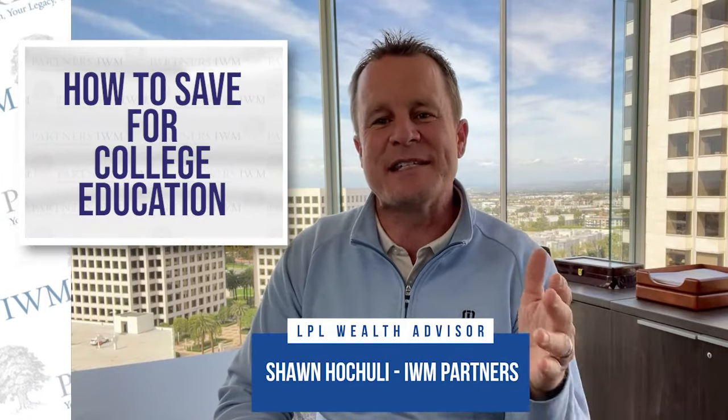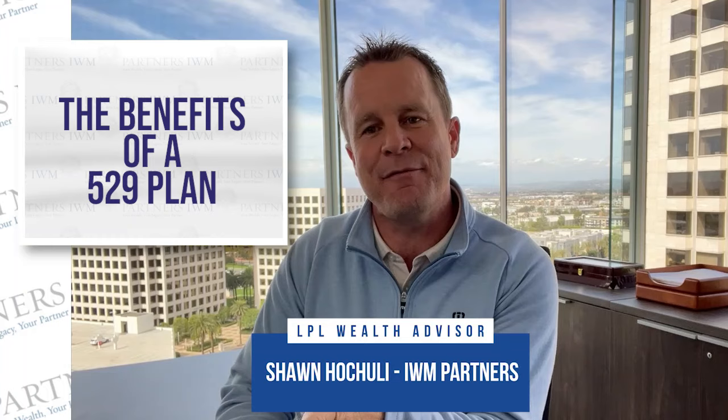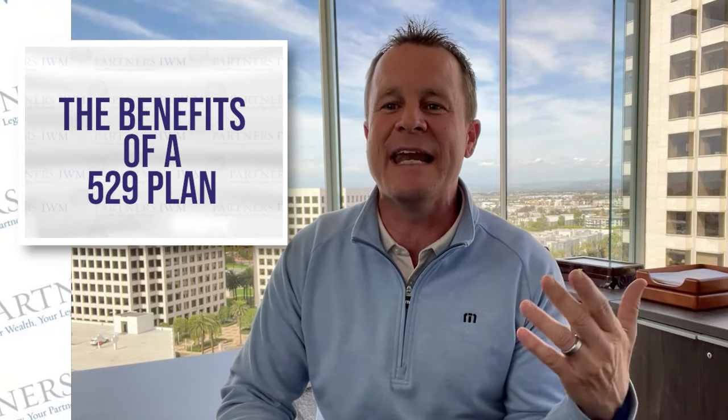We talk a lot about the various ways to save for college education, and often the conversation centers around the benefits of a 529 plan. But rarely do we talk about the ways to get out of a 529 plan when we find ourselves stuck in it.